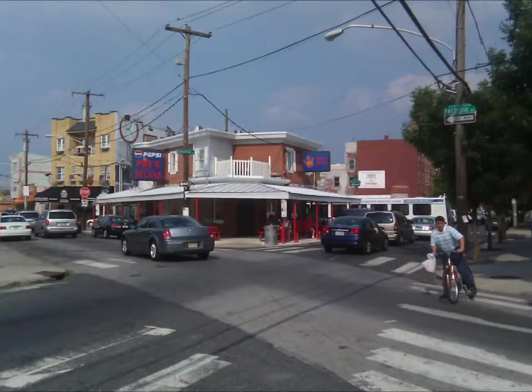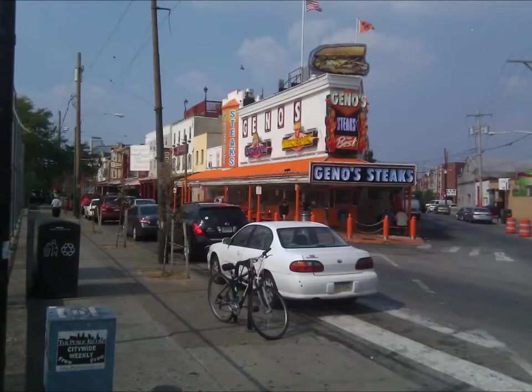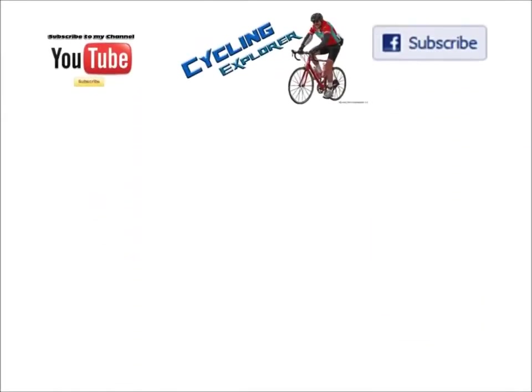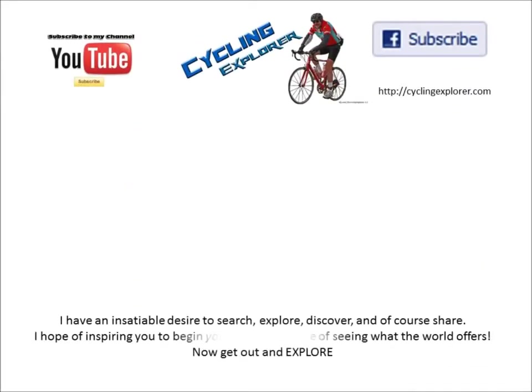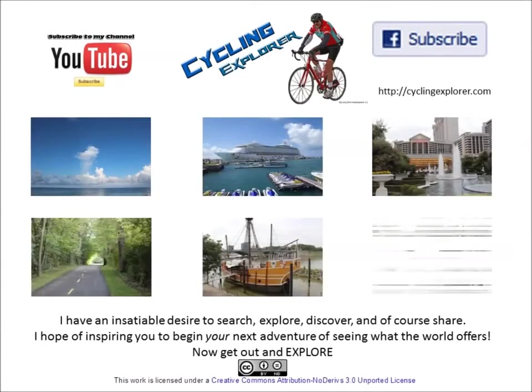If you go to Philly, you have to get a Philly Steak and Cheese Sandwich. The most famous is Pat's, and down the street there is Geno's, both within walking distance and excellent. Now get out and explore.